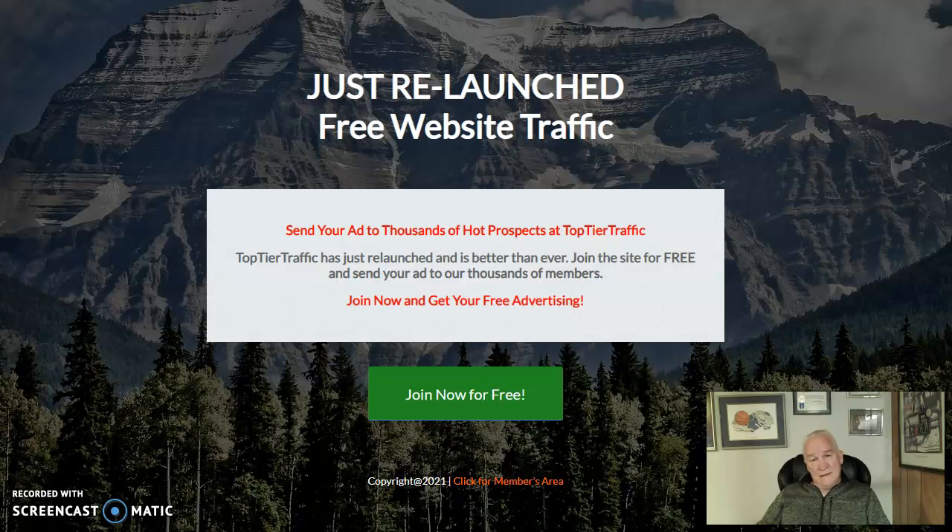I use mailers just like this one — you can sign up for free and get a thousand subscribers pointing to your capture page and get some leads out of it. I use mailers like this each and every day. This one is Top Tier Traffic, and it's one of Matthew Graves's — it works very, very well. It's free to join.